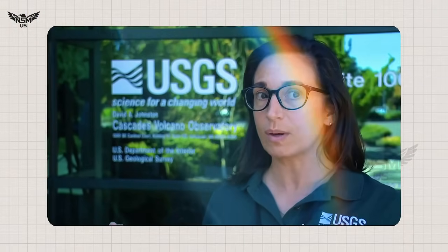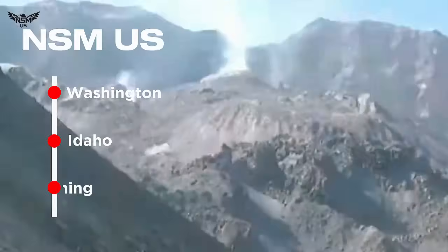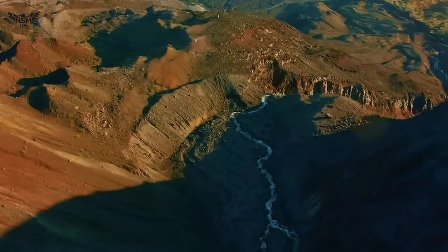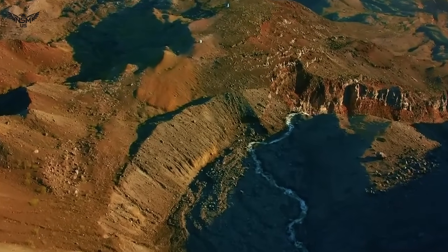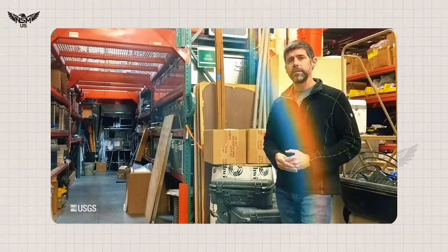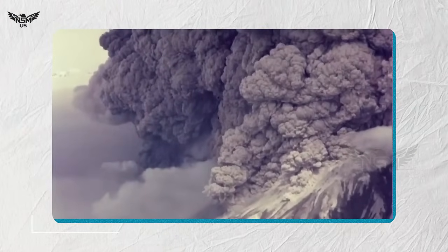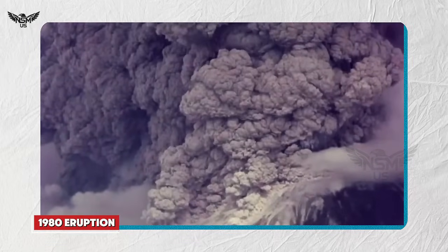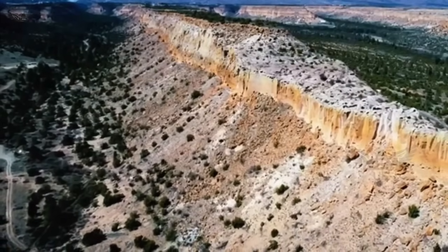Winds carry this ash eastward across Washington, Idaho, and under certain conditions as far as Wyoming, depositing a faint grey film even across parts of Yellowstone. Ashfall at Yellowstone is not new — past eruptions of St. Helens and other Cascades volcanoes have sent particles into the park. But arriving during a phase of rapid ground uplift, the coincidence has stirred scientific curiosity.